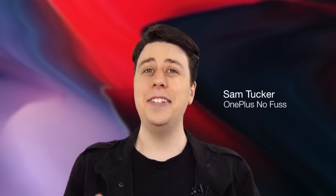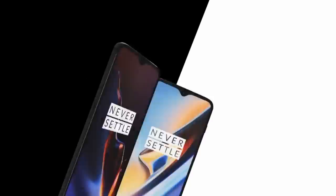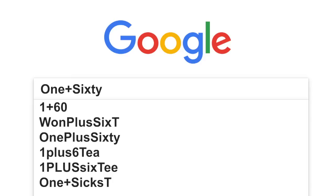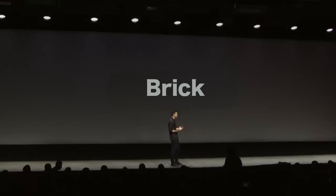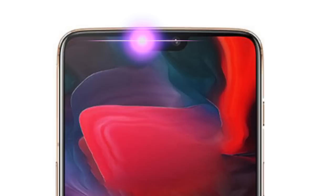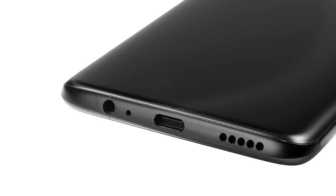Hi, I'm Sam Tucker from OnePlus and today we're so excited to show you the OnePlus 6T — the hardest phone to Google. When designing the 6T we had one word in mind: burdenless. So we removed the burden of the color choices, the notification light, and the headphone jack.